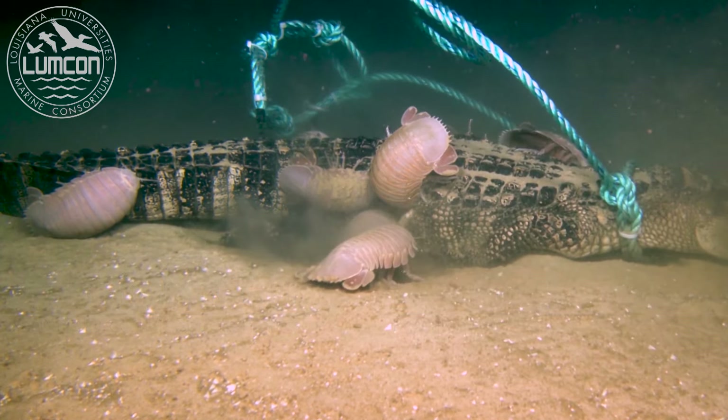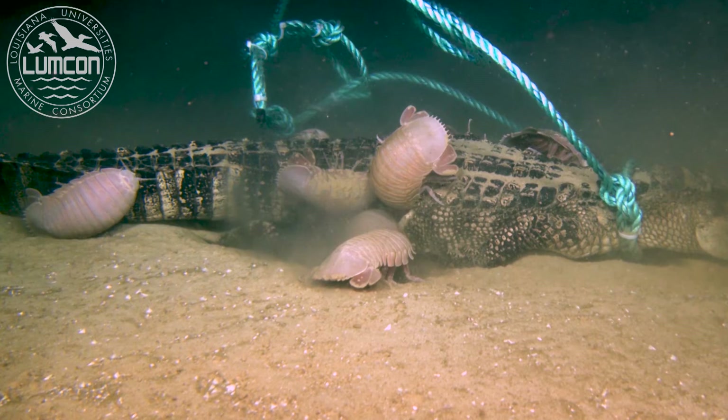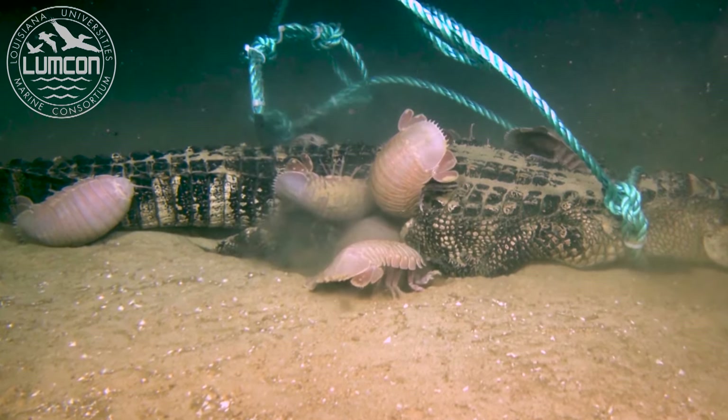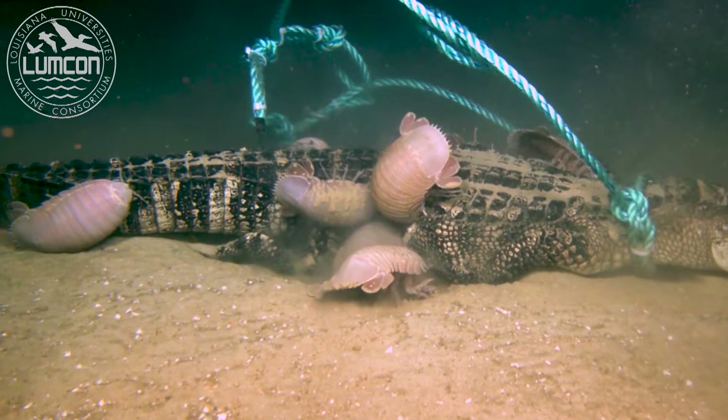The alligators in this study were donated to science by the state of Louisiana. They were humanely euthanized as part of an intense management program that has helped the American alligator bounce back from nearly going extinct.